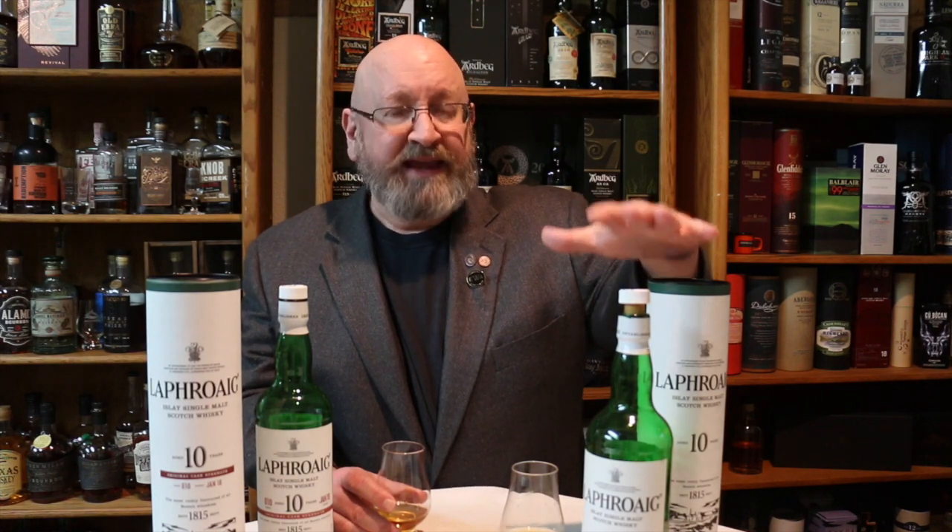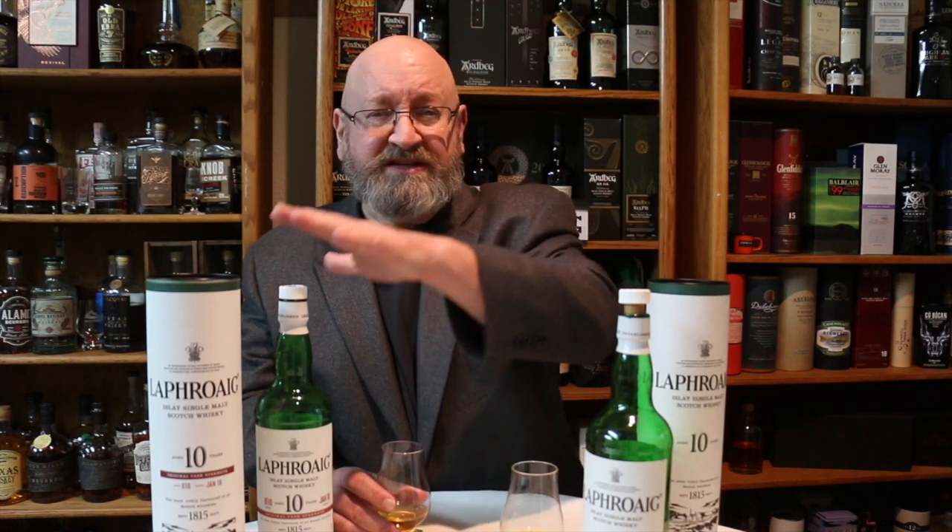I've already given a full review of this, and if you're interested in seeing the full review I'll put a link down below. But side by side, it's hard to believe that really the core difference between these is that the standard has been taken down to bottling strength, whereas this is at cask strength — because in character, it seems like they're really two different whiskeys.